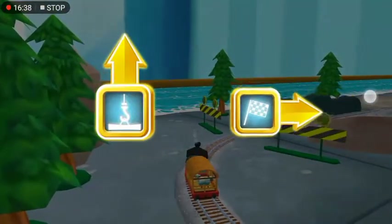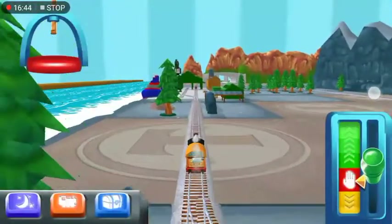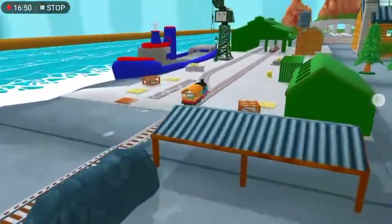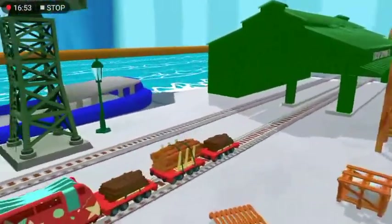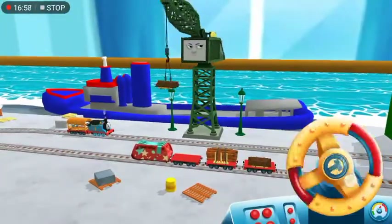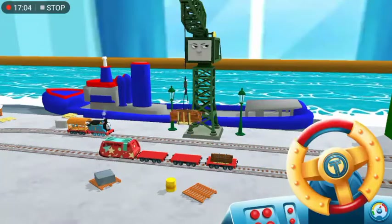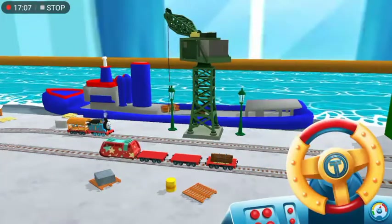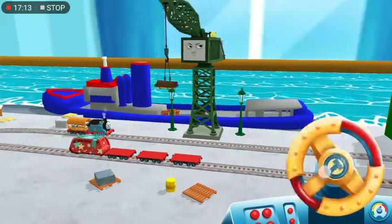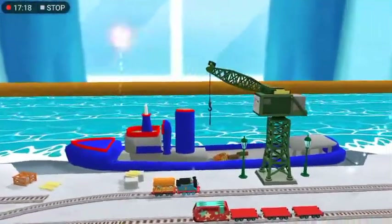Which way do you want to go? Right leads to the lava quarry! Forward to Brendam Docks! Let's go! Help Cranky unload the special deliveries onto the boat! Grind the crank to lift and lower. That's perfect! That's the way! We're always happy to help!